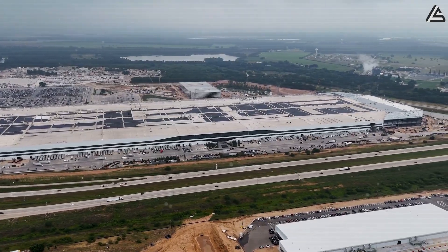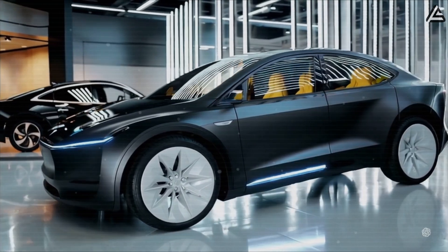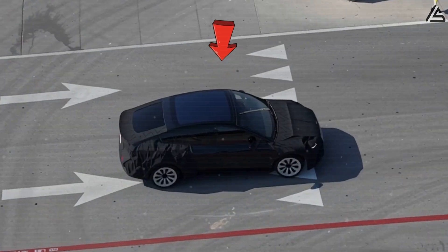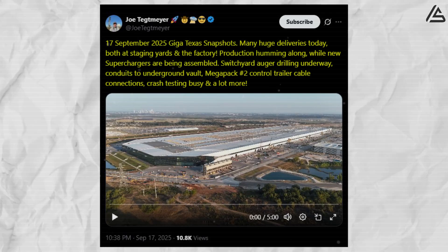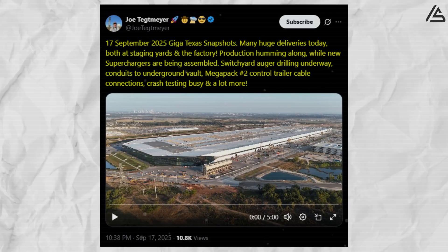Elon Musk has just confirmed Tesla's production plan for the long-awaited Model 2, set to launch in 2026. And the leaks from Tesla's factories are already fueling the buzz. A fresh snapshot from Giga Texas on September 17th, 2025 shows preparations clearly tied to Model 2.